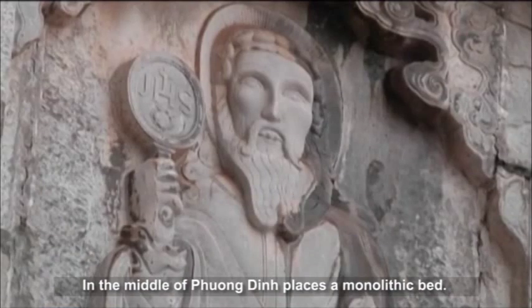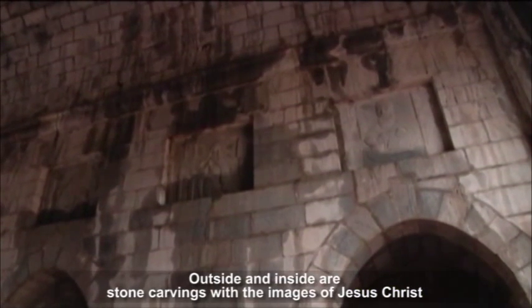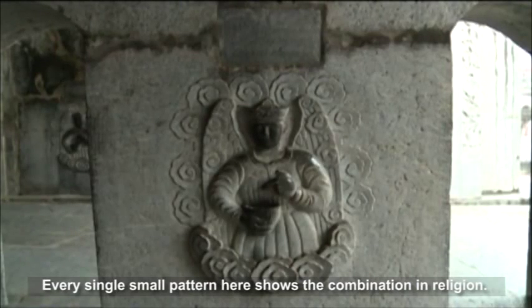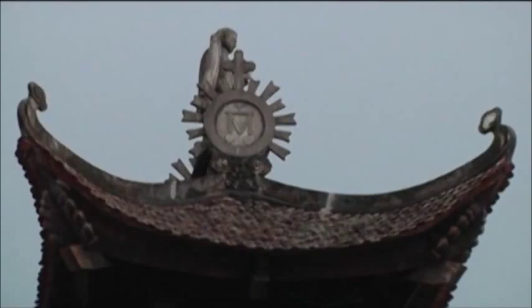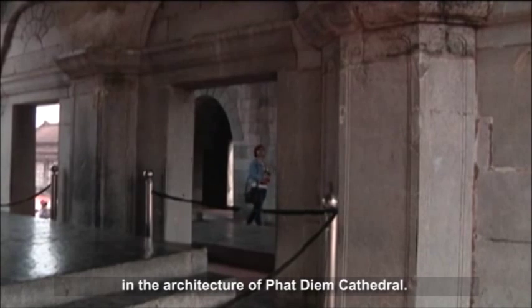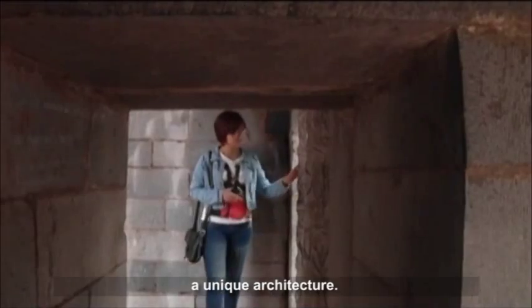In the middle of Phuongdian is a monolithic bed. Outside and inside are stone carvings with images of Jesus Christ and the saints. Every single small pattern here shows the combination of art and religion. There are many interesting and mysterious things in the architecture of Phat Diem Cathedral — a unique architecture left by our ancestors for future generations.